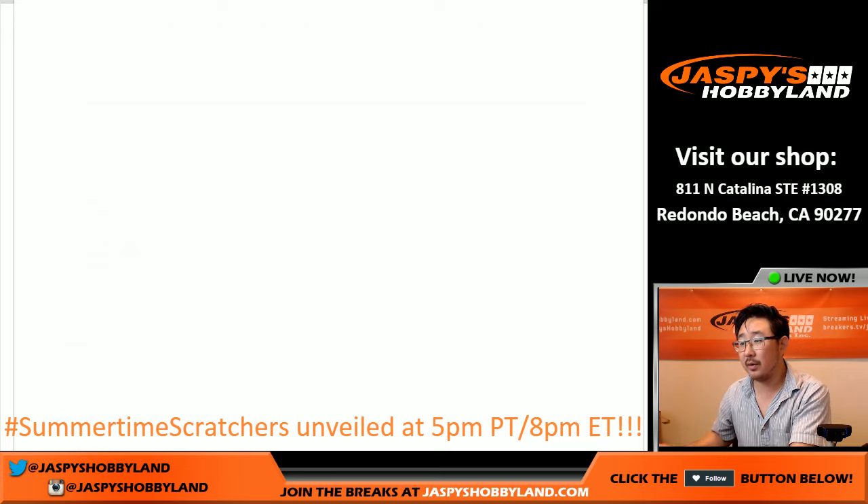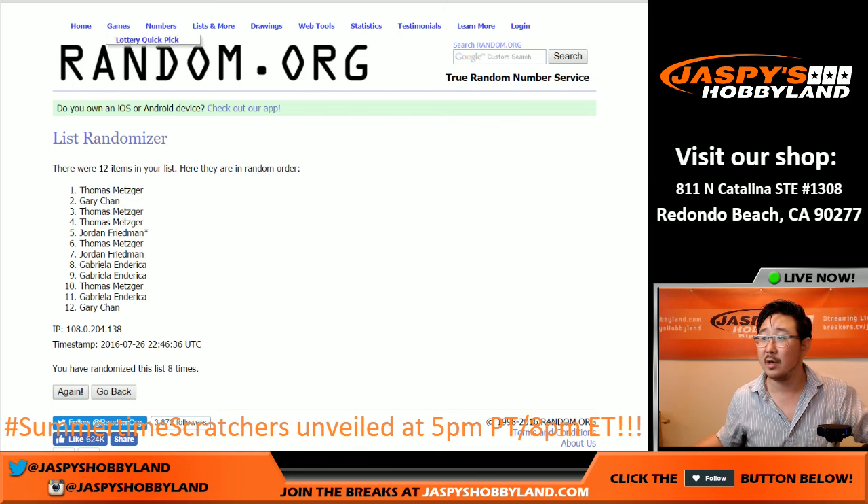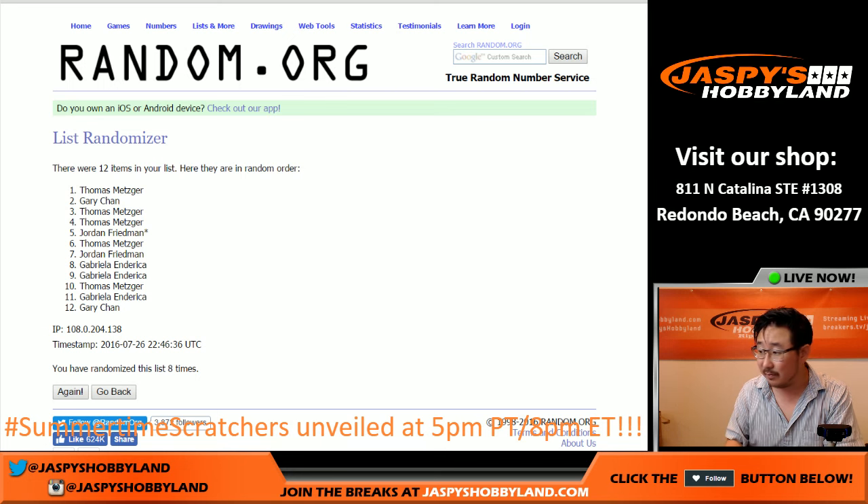There's the order. Let me print that list out. So we got — Thomas will go first, we'll do his packs first, then Gary, then Jordan, then Gabriela. That's it, only a few people in this one. Jaspishobbyland.com is where the next one is. If you want personal breaks of this, we do have personal breaks available. Those personal breaks will be coming from a fresh case, so email us at jaspishobbyland@gmail.com if you are interested and we can get that set up for you.